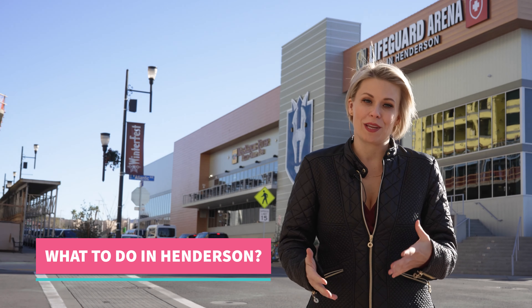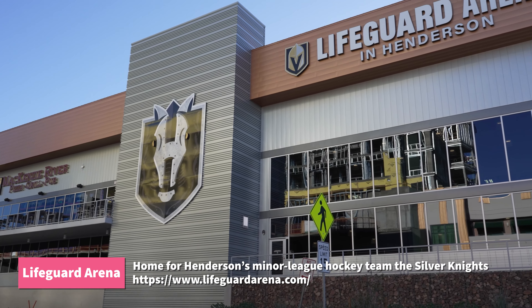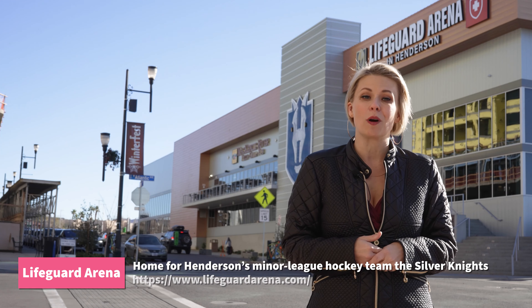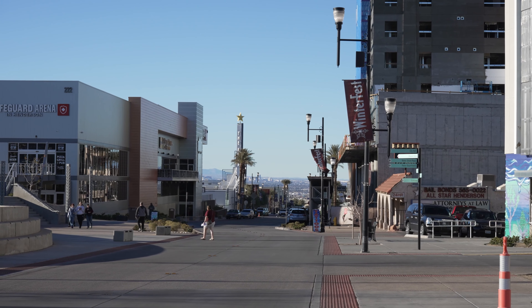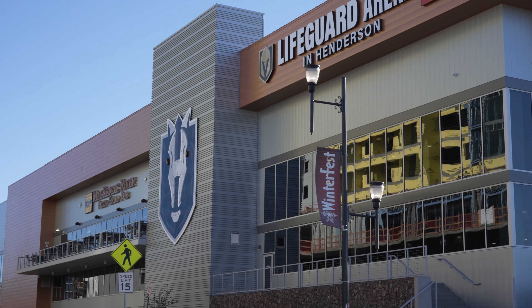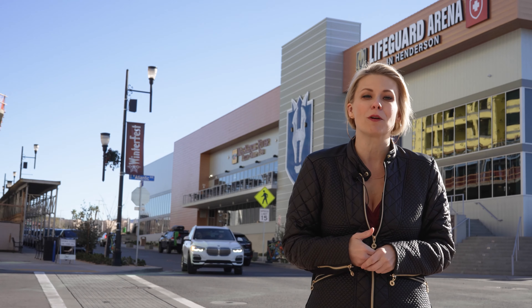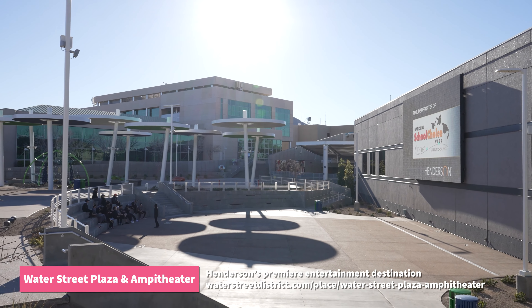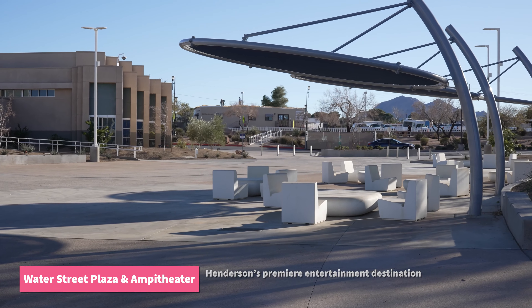Let's talk about what to do down here. Right behind me is Lifeguard Arena, which is the official practice facility for Henderson's minor league hockey team, the Silver Knights. Lifeguard Arena is not only a spot to watch hockey games, but also where you can catch the team practicing, learn to ice skate, participate in hockey leagues, or even book a freestyle figure skating session. You can visit the livery for the official team merchandise or grab coffee from Public Works Coffee Bar. Water Street Plaza and Amphitheater is located just adjacent to Lifeguard Arena, and that's really the center of Henderson's entertainment destination — their premier place they want you to go.